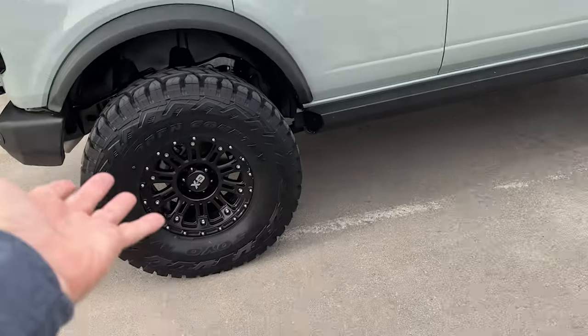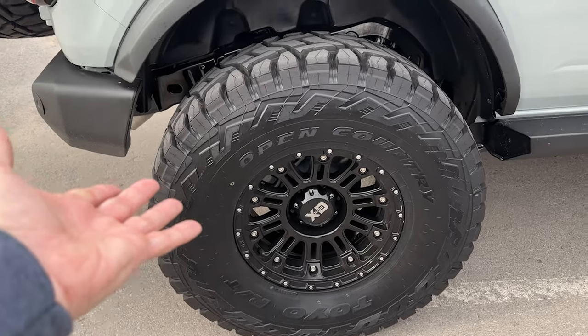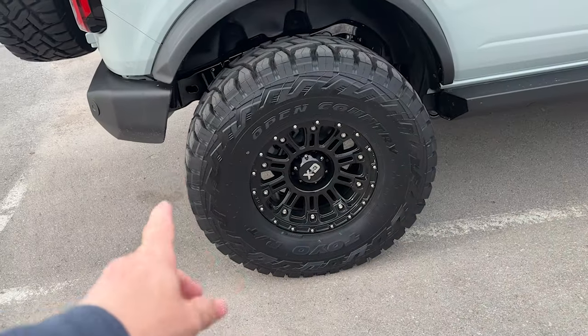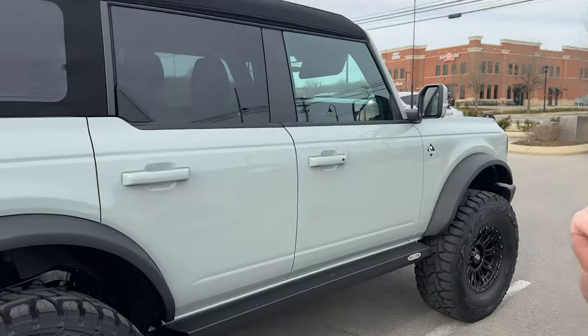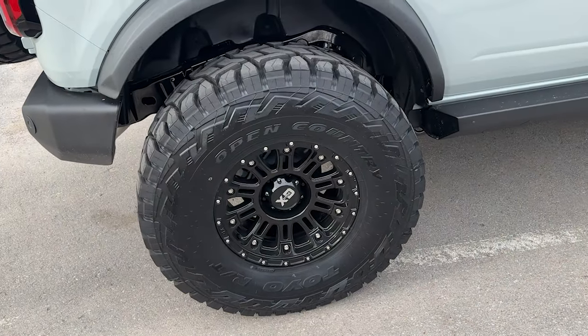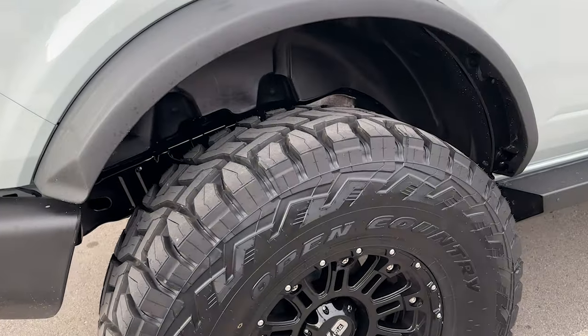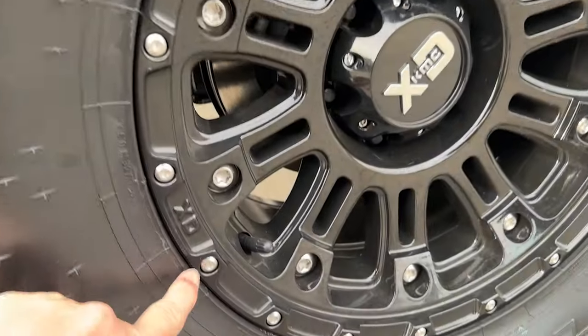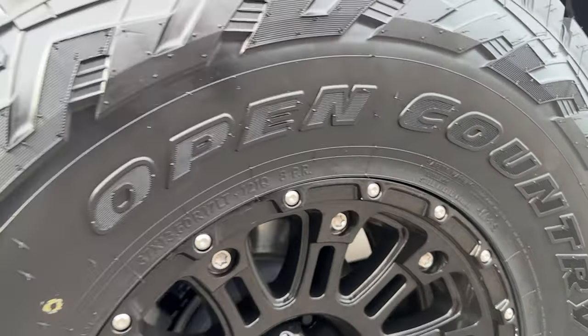37-inch tires is one thing, but we've got these KMC XD wheels. How do you like these? I actually like them a lot — there's just enough chrome around them to make it look right. If it was all black lugs it would look kind of strange. I really like the little bit of chrome, just enough to cover it. And everything's guarded to keep the tire out so you don't have to worry about scratching the wheels up as bad.